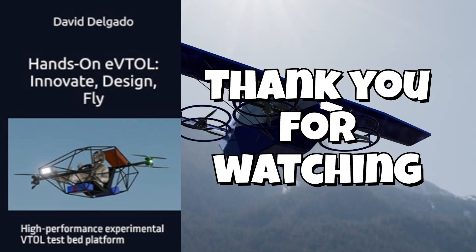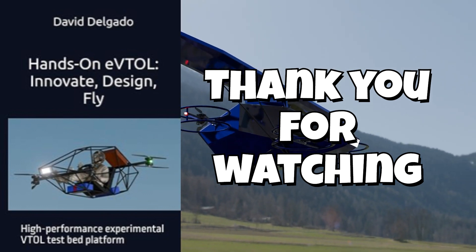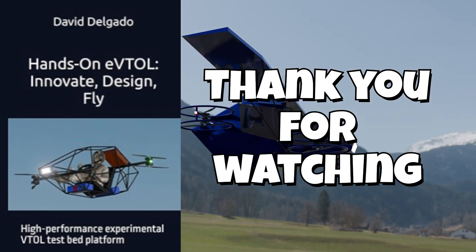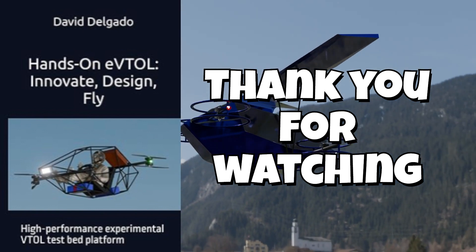This is the Model 731 Quail. Built to soar. Designed to survive. Ready for the next frontier. Thank you for watching, and be sure to like and subscribe for more future content.